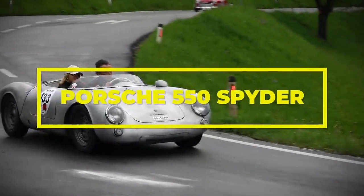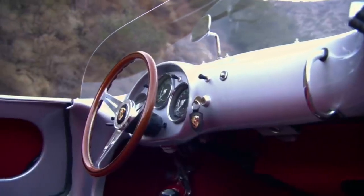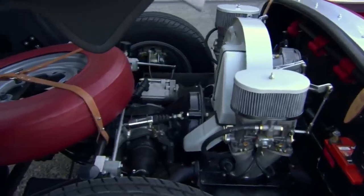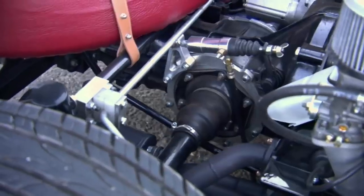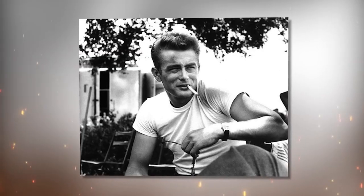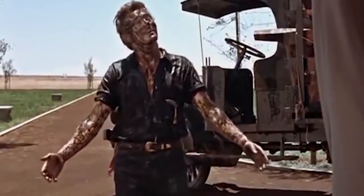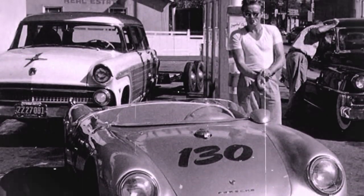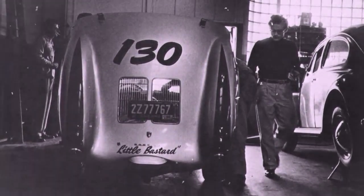Porsche 550 Spyder. Only 90 of these sleek, topless little sports cars were made between 1953 and 1956, and fewer than 46 remain today. These little racers sported an all-aluminum mid-mounted 1.5-liter four-cylinder boxer engine pushing a scant 110 horsepower through a four-speed gearbox — plenty to take the win at many prestigious events, including the 24 Hours of Le Mans and Carrera Panamericana. The most famous 550 was owned by brooding heartthrob James Dean. Just as he was finishing up filming Giant, Dean traded in his Porsche 356 Super Speedstar for the sleek 550 Spyder. He sent it in to have race number 130 applied and the words 'Little Bastard' across the rear cowling.